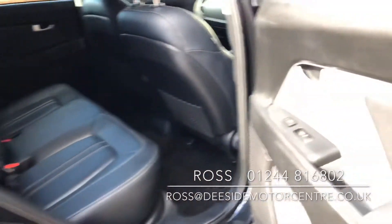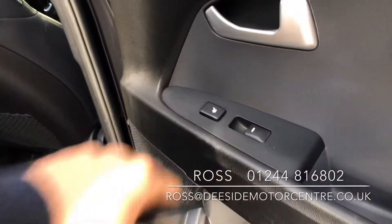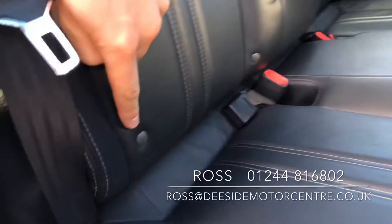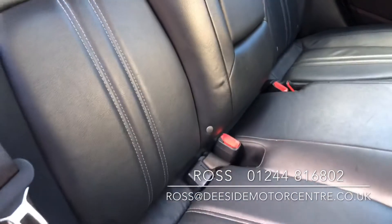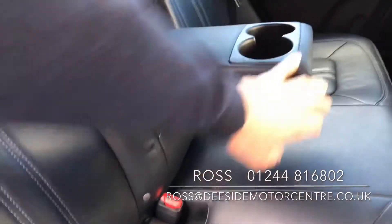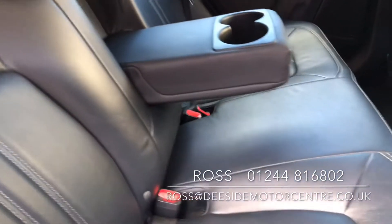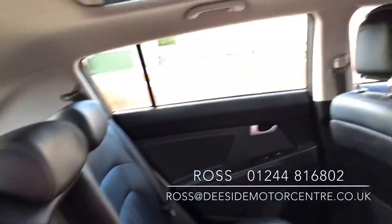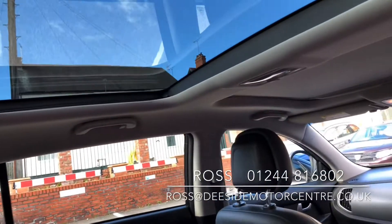Inside the car, we've got rear heated seats as well as electric windows in the back. We've also got ISOFIX, a pull-down armrest in the centre with cup holders, and at the front you've got two panoramic roofs.